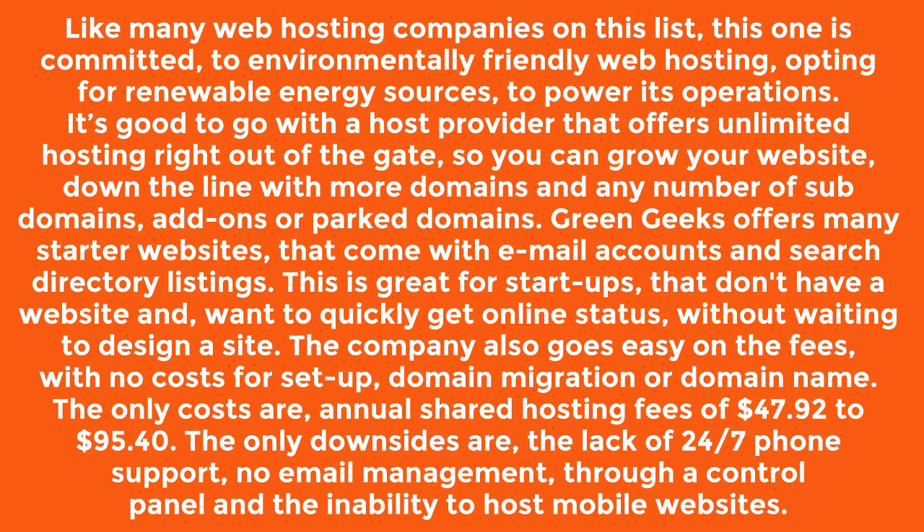It's good to go with a host provider that offers unlimited hosting right out of the gate, so you can grow your website down the line with more domains and any number of sub-domains, add-ons, or parked domains.